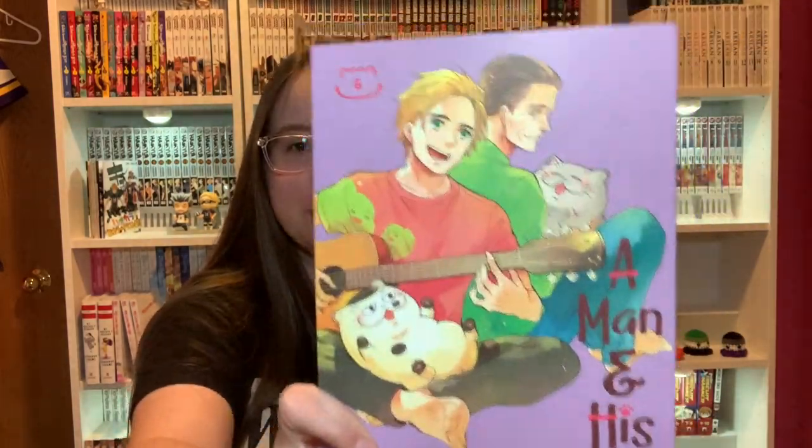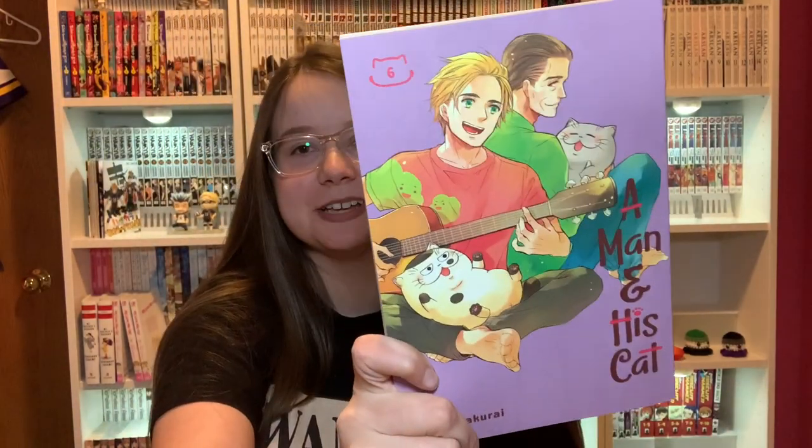And one I need to pick up like right now — A Man and His Cat Volume 6. I actually have a number on the spine this time, so that's nice.